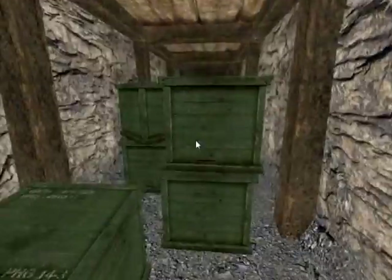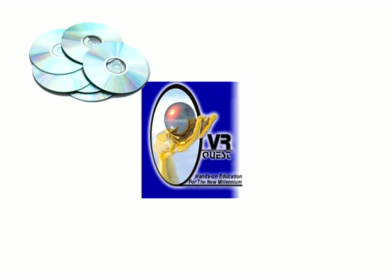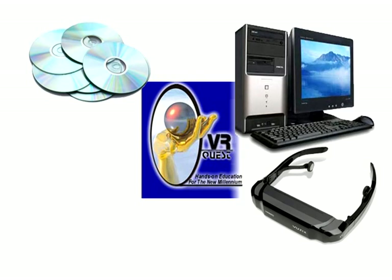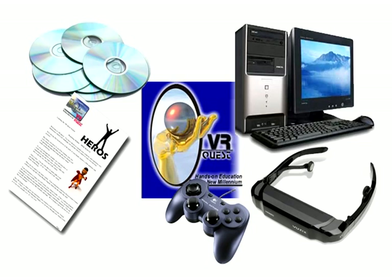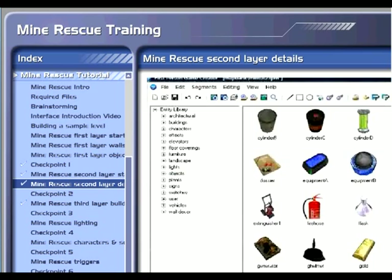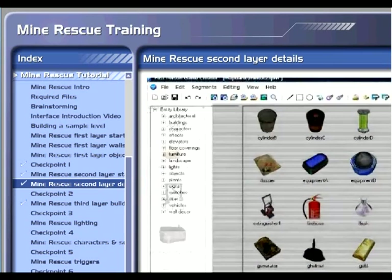Students can compete with classmates by voting on the best virtual world. The VR Quest courseware consists of software CD-ROMs so each student can have their very own level creation software, a custom high-end graphics computer with head mounted display and gamepad controller for running the final game creations, and detailed colorful documentation and reference guides including a teacher's guide. VR Quest also provides online instructional training with advanced video instruction from a professional game developer and a student tracking system.